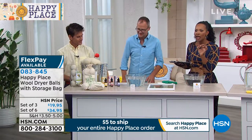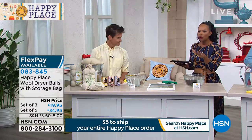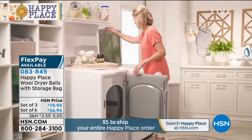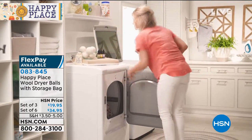Let's share this with you as well. Since your clothes are clean, now we've got to dry them. We've got the wool dryer balls. They come with a storage bag. You can get a set of three or a set of six. These are custom. Okay, this is a big deal — the dryer balls are customer picks.